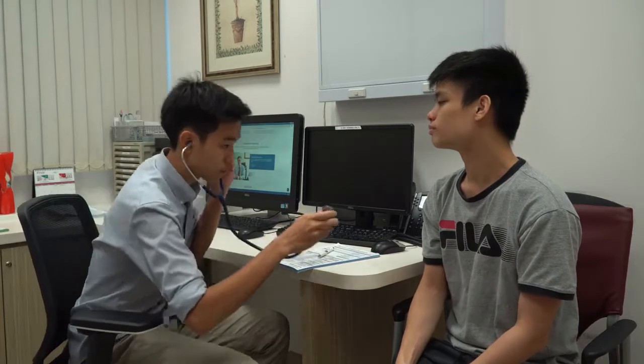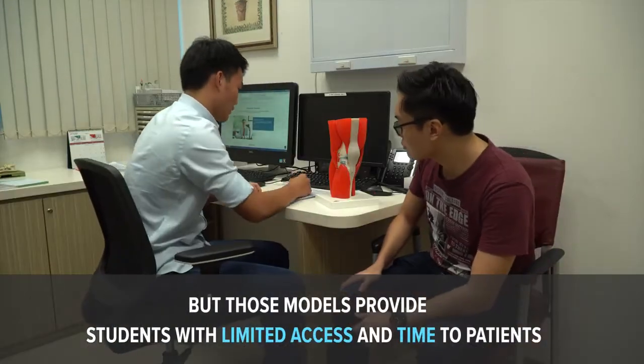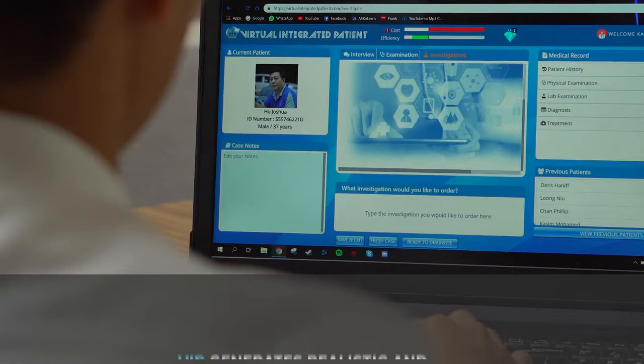In terms of interacting with patients, my main opportunity would be with standardized patients. However, the thing about standardized patients is that it's mainly focused on taking histories and not really giving me a chance to take a blood test, run an X-ray, or do a CT scan.